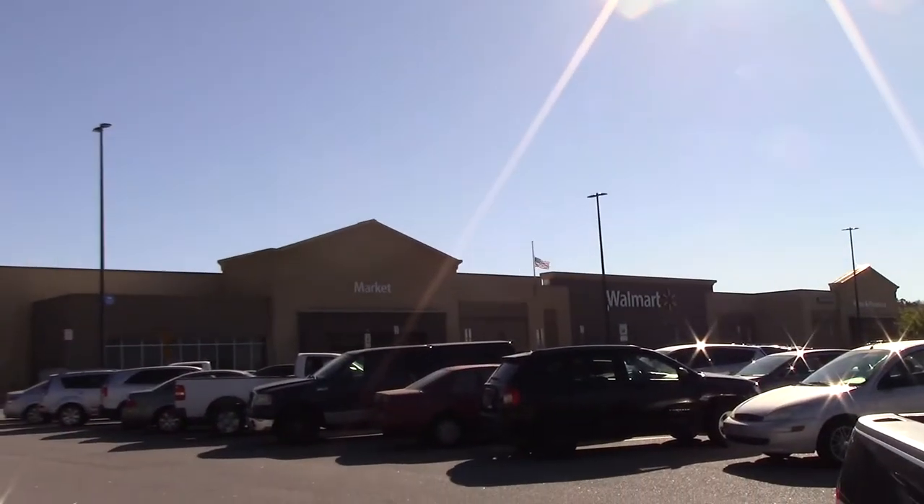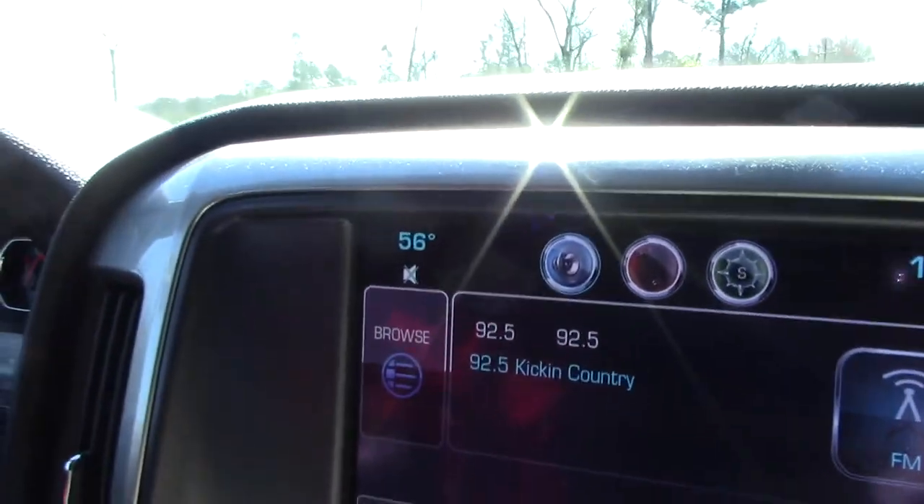Trees all got leaves on them now. Here we are at Walmart. Need to look for a vacuum. It's 10:30 and up to 56 degrees.